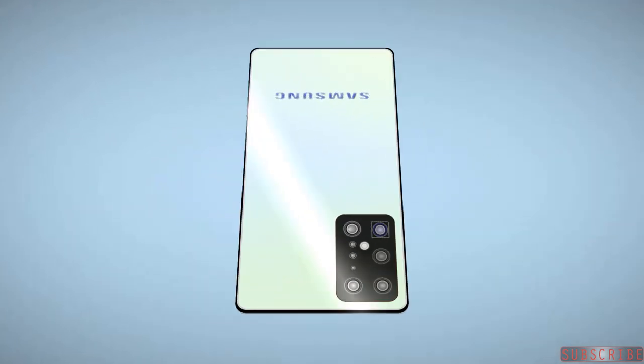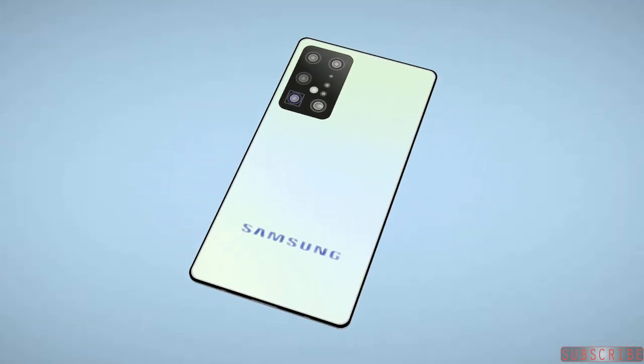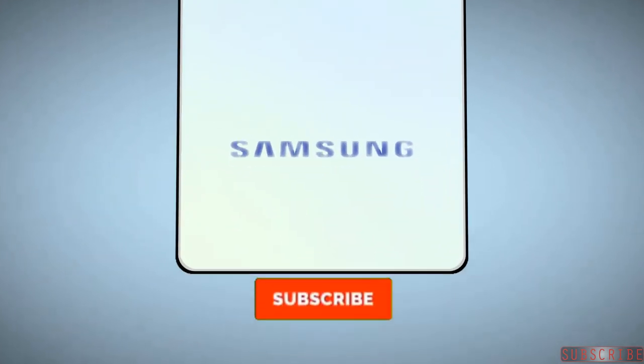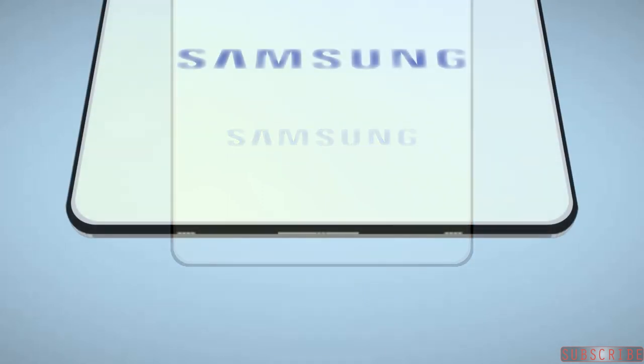There's no need to wait that long to see this design from Samsung, because Samsung is launching the Galaxy Fold 2 and a Galaxy S smartphone this year with an under-display camera mechanism.